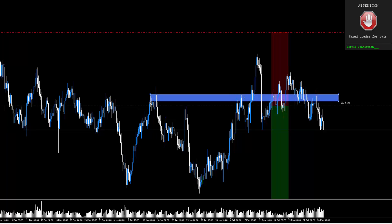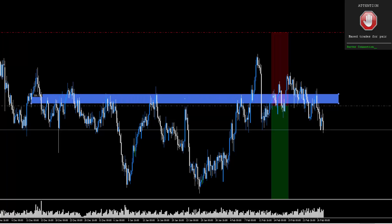An iceberg order — feel free to Google it — is when big institutions have massive orders to fill. The bank will do the bidding and essentially split the order into pieces, and you'll more or less get an idea of the level being worked.